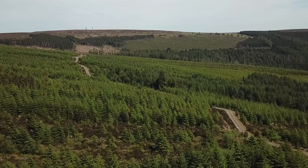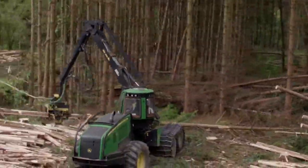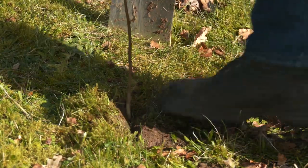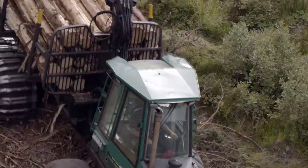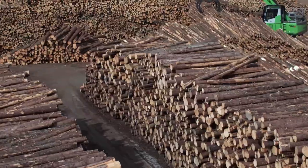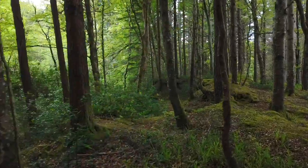Today the world consumes 4 billion cubic metres of wood every year and this demand is continually growing. To meet this demand, we plant managed forests to produce the wood products we need every day. When we harvest trees from the sustainably managed forests, the carbon is then stored long term in the wood products produced and then more trees are planted.